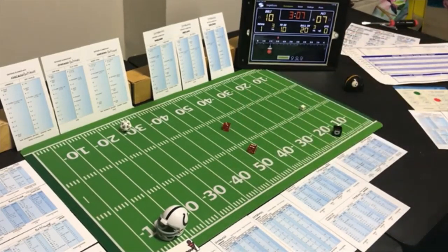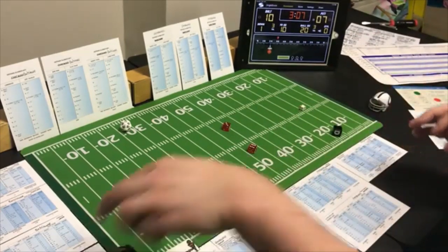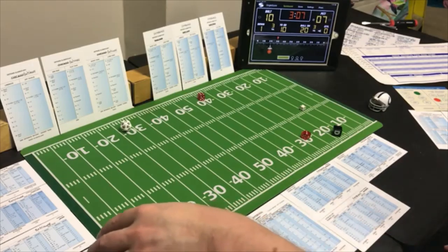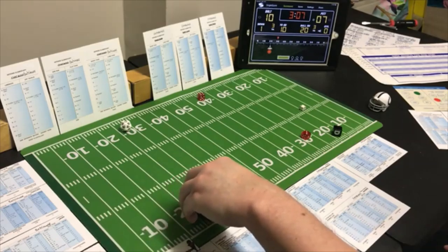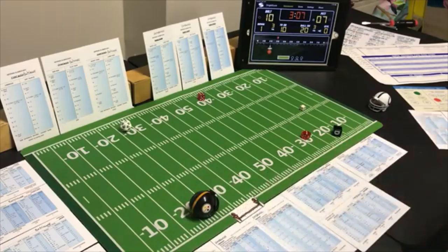Baltimore kicks off — a 9, to the one, number two back. A 7 on the return card — 26 yards, out to the 27. Just a little further than a touchback.